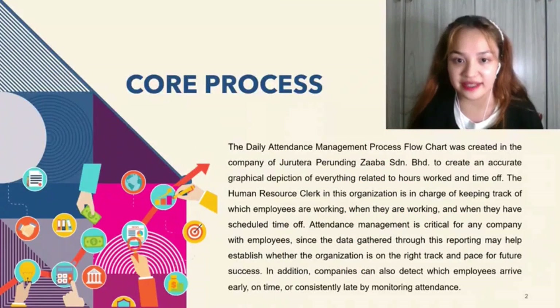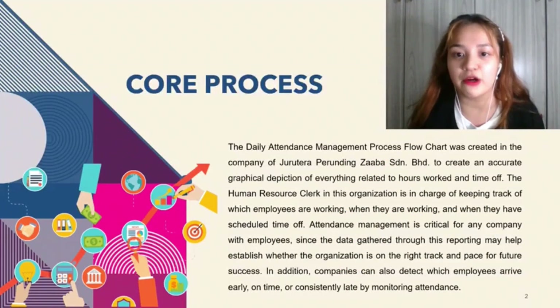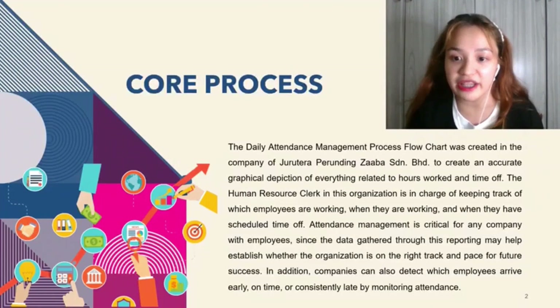The core process is the daily attendance management process flowchart, created to provide an accurate graphical depiction of everything related to hours worked and time off. The human resource clerk is in charge of keeping track of which employees are working, when they are working and when they have scheduled time off. Attendance management is critical for any company since the data gathered may help establish whether the organization is on the right track for future success. Companies can also detect which employees arrive early, on time or consistently late by monitoring attendance.